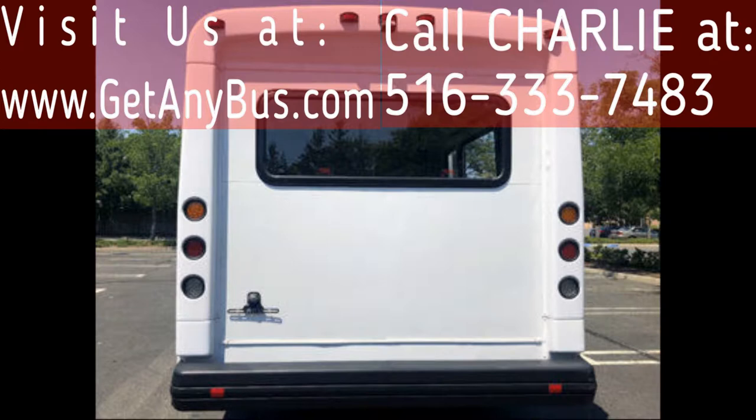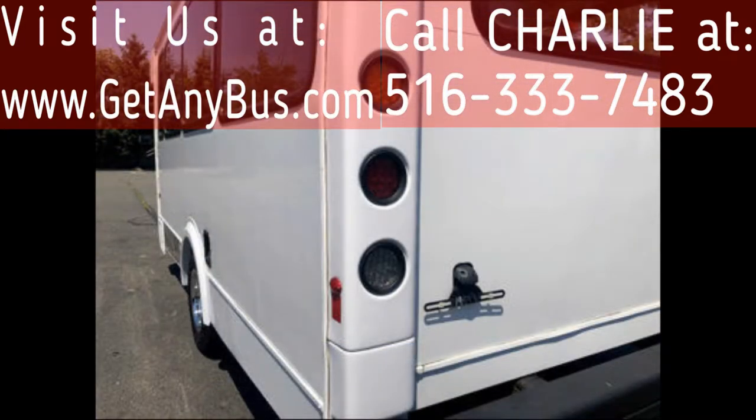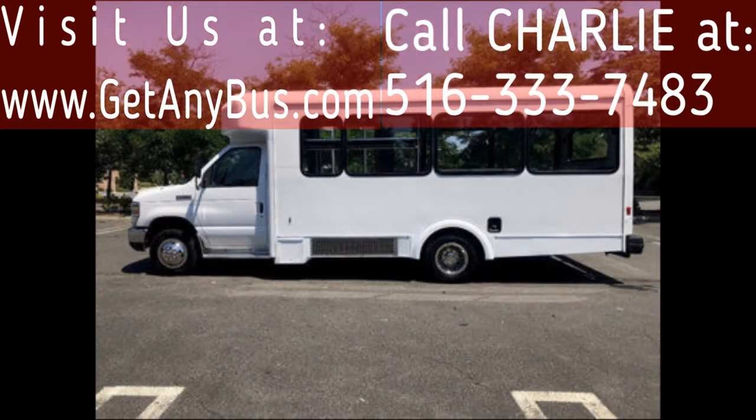We have retouched the exterior and detailed and inspected this bus from bumper to bumper to give it a like-new appearance. As part of our regular reconditioning process, the bus was fully serviced and inspected. Any repairs were done as needed to make this bus fit for any use. There are no known problems with this vehicle and the bus is 100% ready to go.